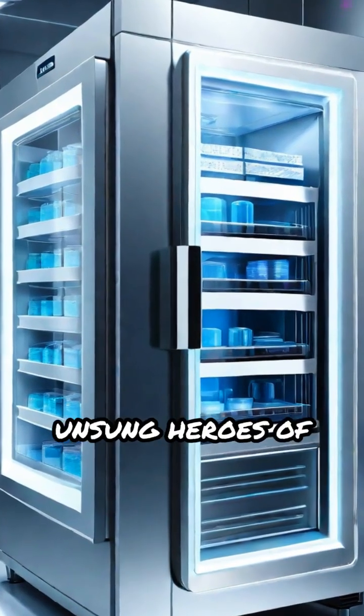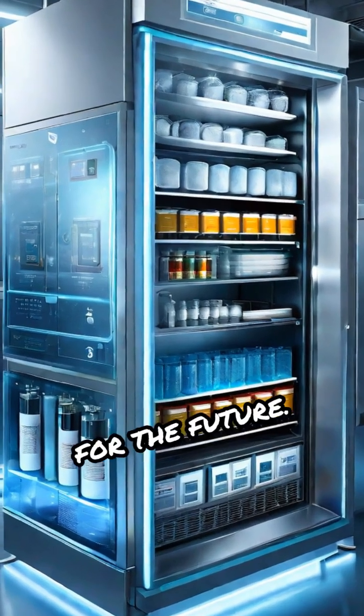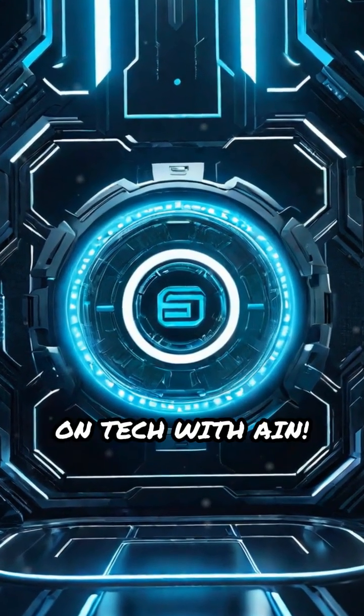Cryogenic freezers are the unsung heroes of modern science, preserving life and innovation for the future. Don't forget to subscribe for more tech breakdowns, only on Tech with AIN.